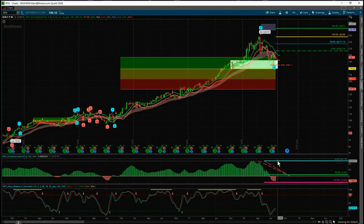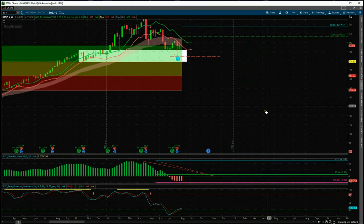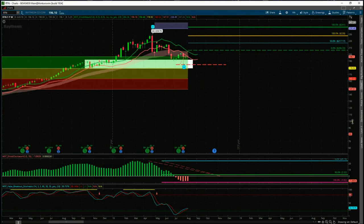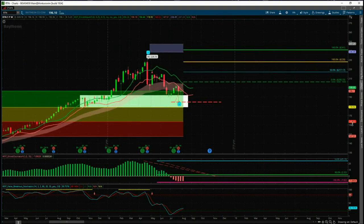As you can see, at the moment we're on a wave four pullback. After a very long bullish move, we've had some profit taking. Let's zoom in on that and have a closer look.